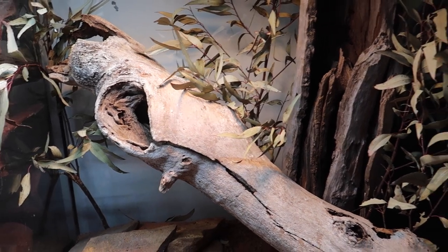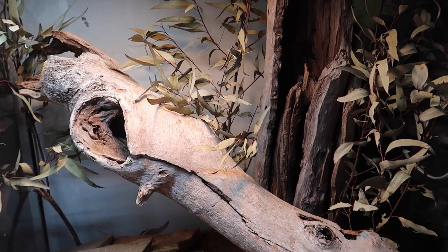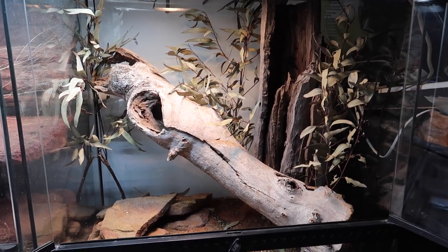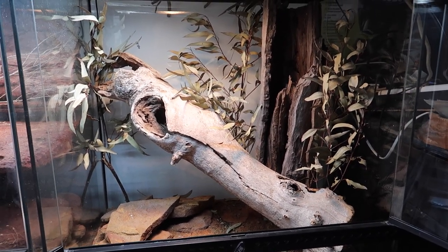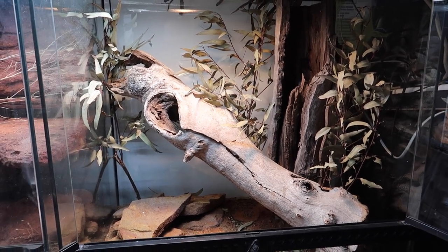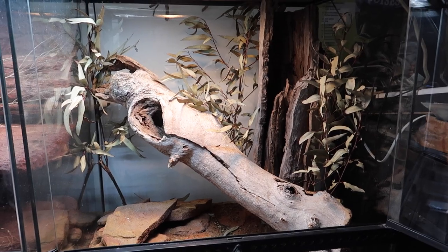So what we're going to do today is actually rip out some of these things in the enclosure. I've got some new branches and logs and other things we can use to hopefully help facilitate the way they like to live their lives.